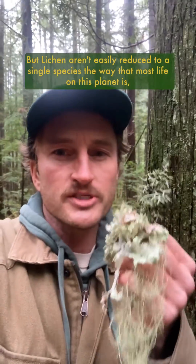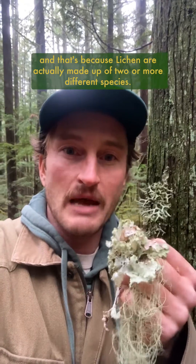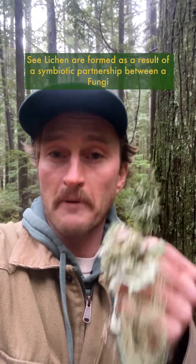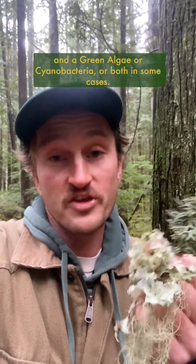But lichen aren't easily reduced to a single species the way that most life on this planet is, and that's because lichen are actually made up of two or more different species. Lichen are formed as a result of a symbiotic partnership between a fungi and a green algae or cyanobacteria, or both in some cases.